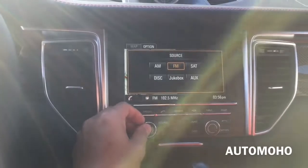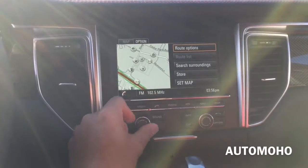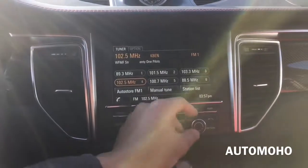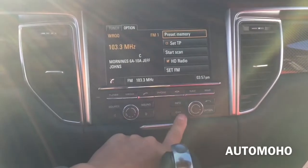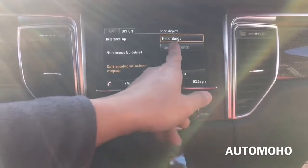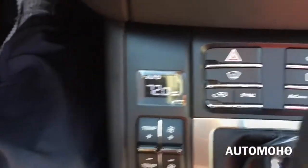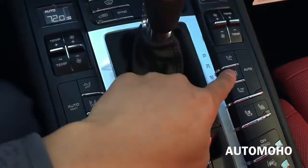The sound quality is superb, and you have different source options. You can also use the knob on the right to move around the screen or press down to select. Down here you have the emergency hazard light, downhill assist, as well as climate control for both front passengers.